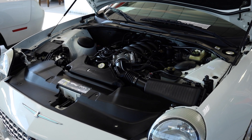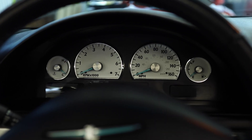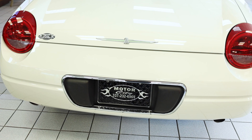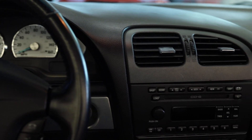Under the hood, a powerful 3.9 V8 engine delivers an impressive 280 horsepower, providing a smooth and responsive ride. The Thunderbird's advanced suspension ensures optimal handling and comfort. Whether you're cruising down the highway or taking a scenic drive, the 2003 Ford Thunderbird offers an unparalleled driving experience.